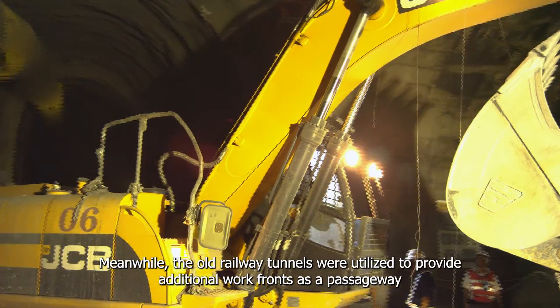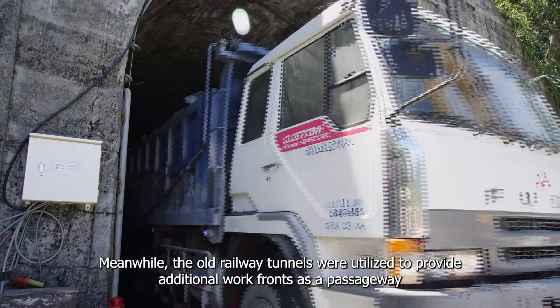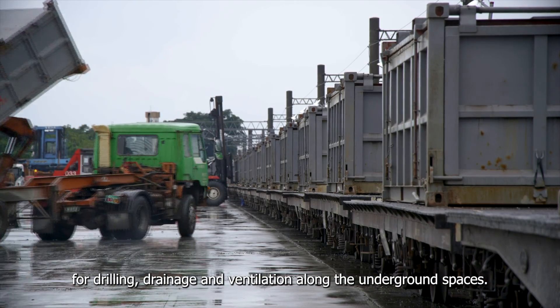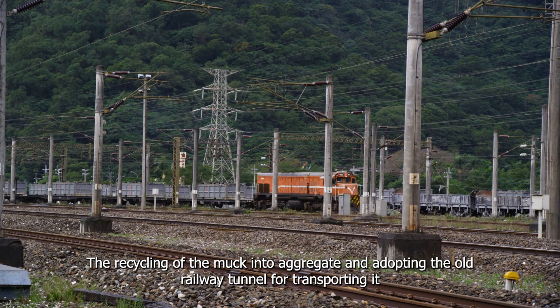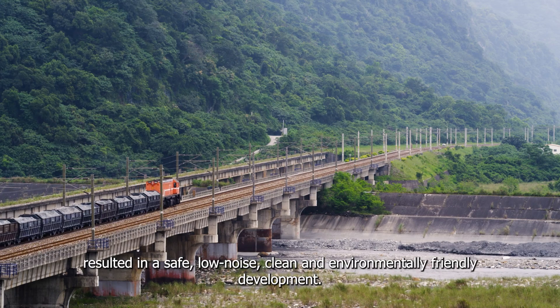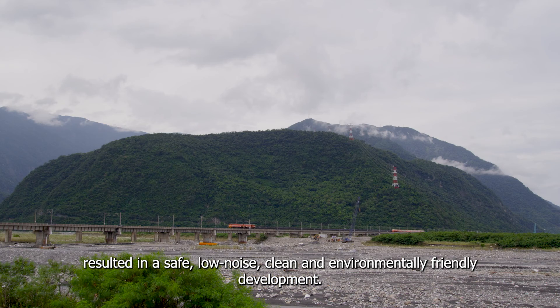Meanwhile, the old railway tunnels were utilized to provide additional work fronts as a passageway for drilling, draining and ventilation along the underground spaces. It shortened the construction period by up to 20 months. The recycling of the muck into aggregate and adapting the old railway tunnel for transporting it resulted in a safe, low noise, clean and environmentally friendly development.